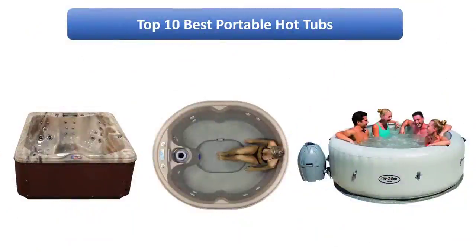Find the best portable hot tubs at Amazon. We analyzed consumer reviews to find the top rated products. Find out which product scored highest. I am going to review the top 10 best portable hot tubs on the market.